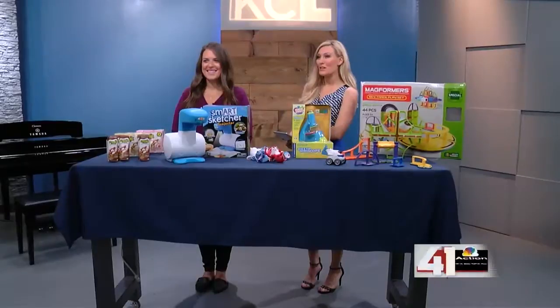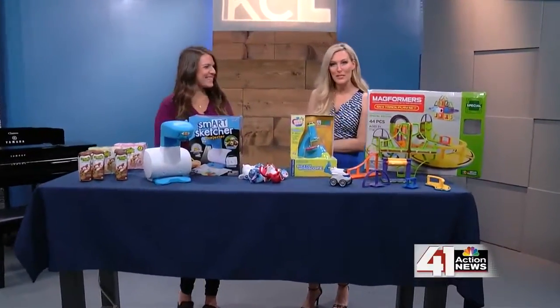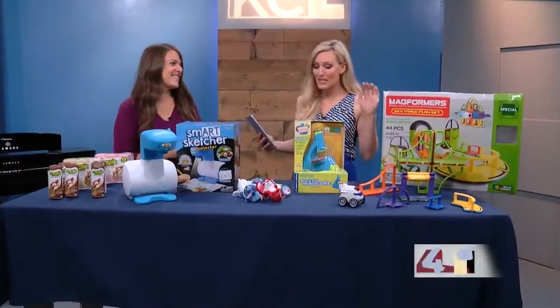As kids are getting into the hang of getting back into the classroom, there are some toys that can help encourage STEM education and also keep them prepared to learn this year. We've got Sarah Rollman of Sarah Scoop. She is here with the details and a lot of fun stuff that you'll want to get your kids involved with.